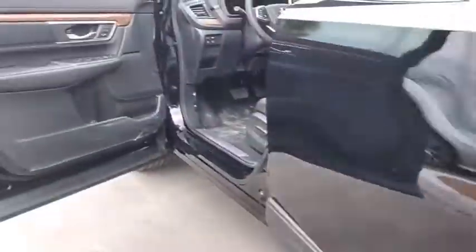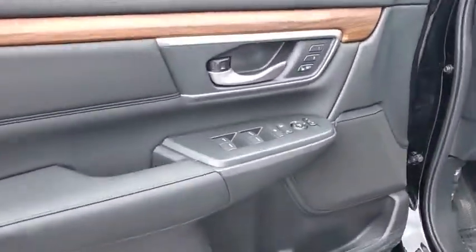Compass, rear window defroster, security system, trip computer, power windows, brake assist, tachometer, and leather seats.